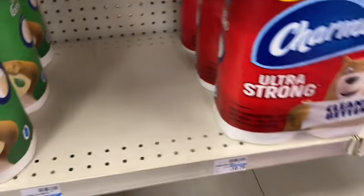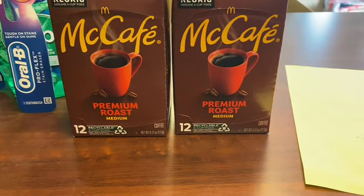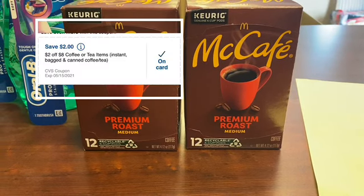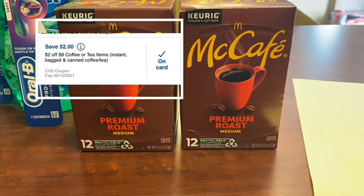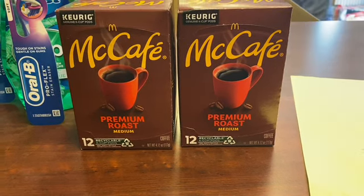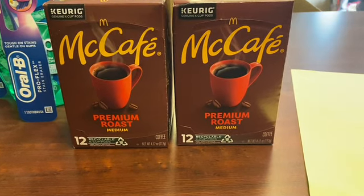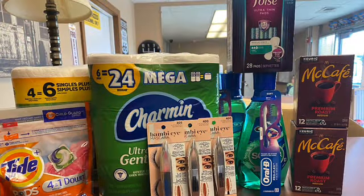I got the McCafé — one of my favorite coffees — on sale for $4.99 this week. I had a $2 off of eight coffee coupon, so I grabbed two of these at $9.98. I used that $2 off CRT, making my total $7.98, or just $3.99 each. That's a really good price for the McDonald's coffee.